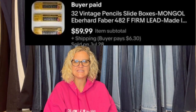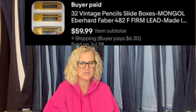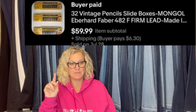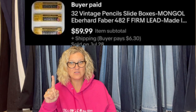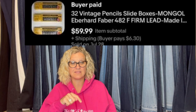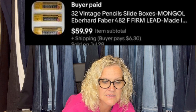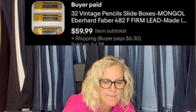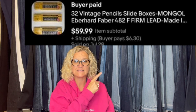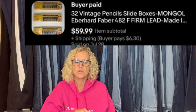Found these pencils toward the end of an estate sale. Paid $5 for all three and sold the same day — even received a message offering more money if it hadn't sold yet. Pencils are a bolo. If you find vintage pencils, put them on auction and start them high — look at comps and find the highest you can find. It only takes two people to really want those pencils and they are very collectible. These are 32 vintage pencils in slide boxes — Mon Goal, Eberhard Faber, Firm Lead. Eberhard and Faber are both brands I've mentioned before; if you see them cheap, grab them and get out.